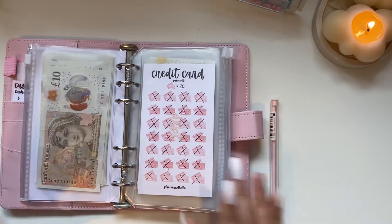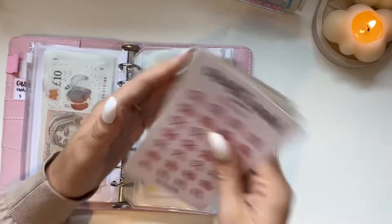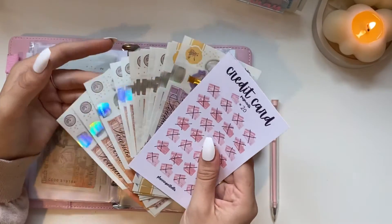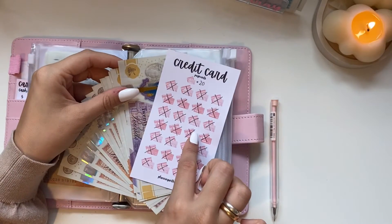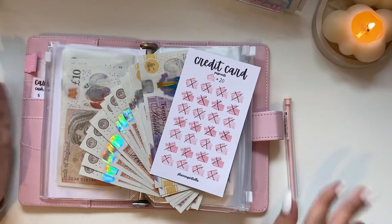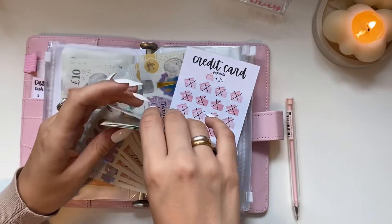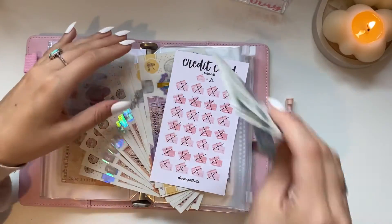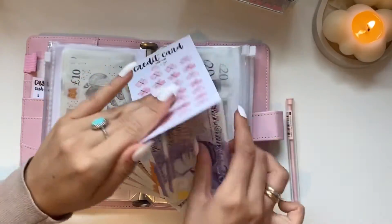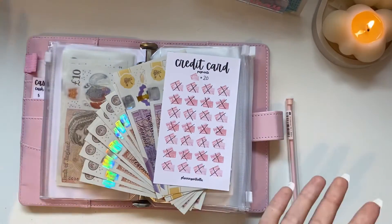Oh my gosh! I cannot wait. I don't know why I put this back — this is going in the bin... well, the bank! There is about £20 left over which I'll just leave there for now while I figure out what to do with it.